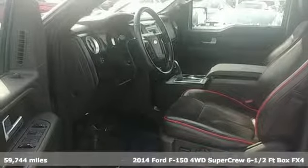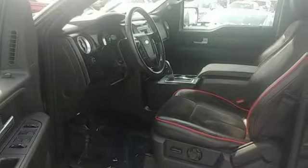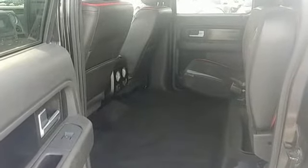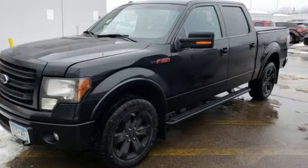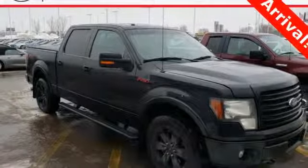Plus, it offers an exciting list of features: automatic transmission, electronic shift on the fly, driver selectable mode, aluminum wheels, wireless audio streaming, wireless phone connectivity, leather steering wheel.